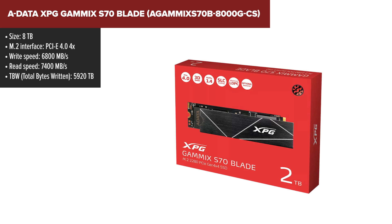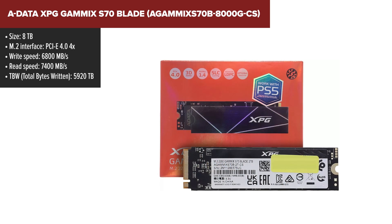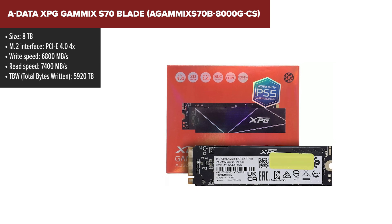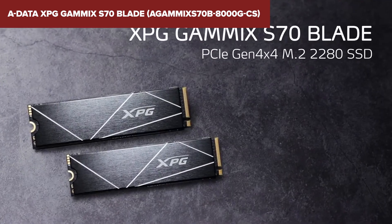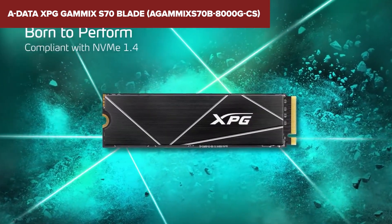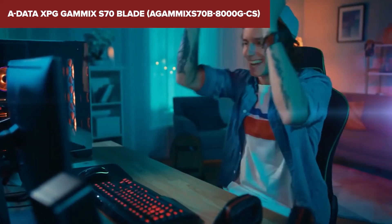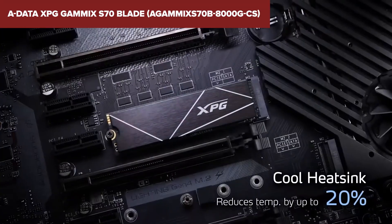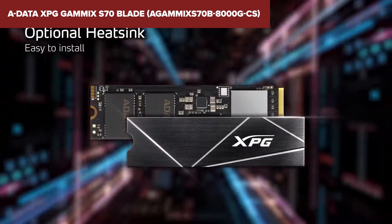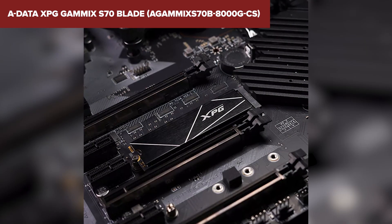Diving into the details of the XPG GAMEX S70 Blade, it's clear that this SSD is a powerhouse. Designed for those who refuse to compromise on speed, it boasts a PCIe Gen 4 x4 interface, pushing the boundaries with read speeds up to 7,400 MB/s and write speeds reaching 6,800 MB/s. Imagine your games and applications launching before you even blink. While high speeds can lead to higher temperatures, ADATA anticipated this and equipped the SSD with a robust heatsink that slashes temps by up to 20%, ensuring your system stays cool even when the action heats up. When stacked against the competition, the S70 Blade stands out for its impressive speed and cooling solution, making it a top choice for gamers and professionals alike. With capacities reaching up to 8TB, this SSD ensures you're not running out of space anytime soon.